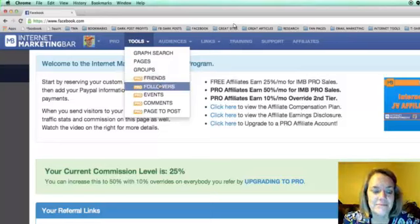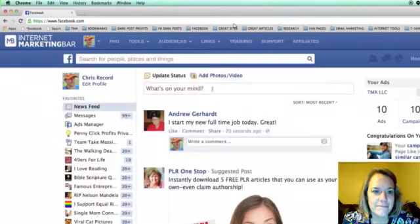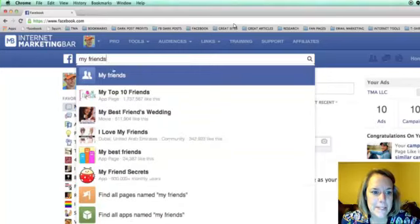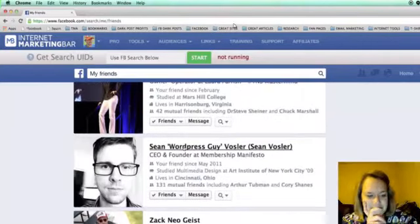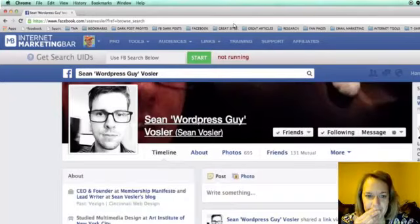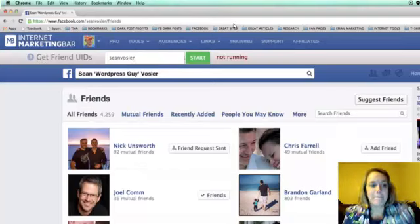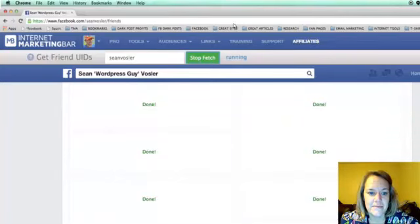The tools I really focus on are Friends and Followers — I use these all the time. Let's say you have a product and want to target the friends of someone in that industry, like Sean Vossler who's all about WordPress. You click on Friends and it pops up with his user IDs. You don't even have to be friends with them — it depends on their privacy settings. Click Start and it grabs IDs 20 at a time, very fast.